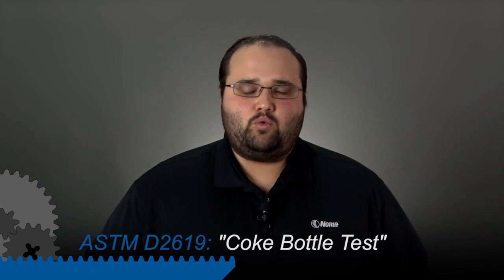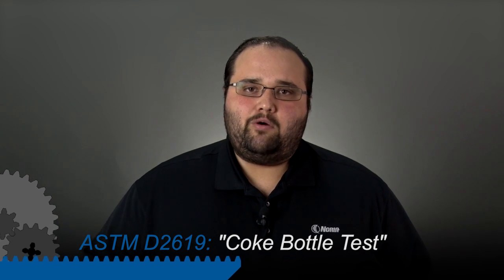One way to know how prone your lubricant is to hydrolysis, or how bad it would be if it does hydrolyze, is to look at the ASTM D2619, or what's known as the Coke bottle test. The Coke bottle test mixes the lubricant with water and copper and a few other things, and basically tries to break down this lubricant with water.